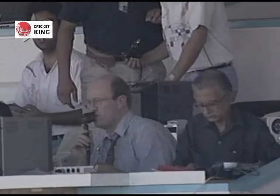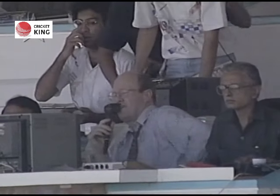We'll be crossing over to watch the change of innings and then watching the Sri Lankan side, which is very, very confident - see if they can get those runs.